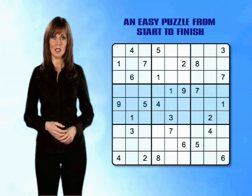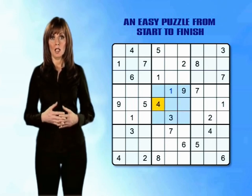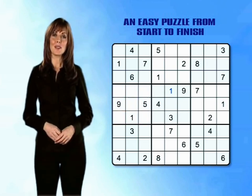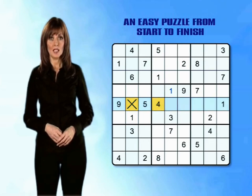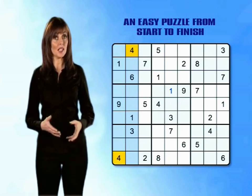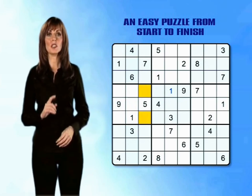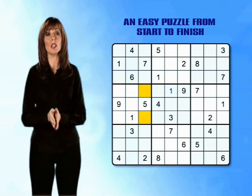Starting with the middle band of mini-grids, let's try and place some 4s. The centre mini-grid already has a 4 so we can ignore that one. The middle left mini-grid however doesn't yet have a number 4. There is already a number 4 in the middle row of column 4, so that rules out the empty square in the middle row. Dicing down the columns finds 4s in other mini-grids above and below, eliminating the empty boxes in columns 1 and 2. This means we've narrowed our options down to just two boxes, and we'll need to carry on working through the grid to find more clues.